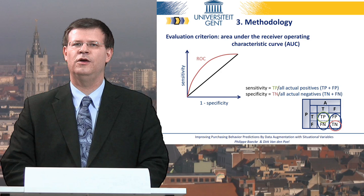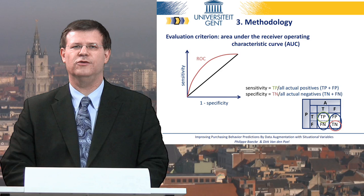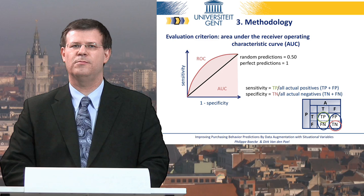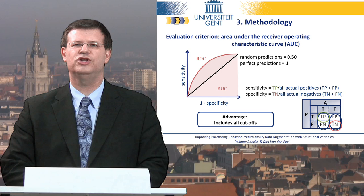So we applied an evaluation criterion independent of the chosen cutoff — specifically the area under the receiver operating characteristic curve, also called AUC. For this measure, we create a two-dimensional graphical representation of sensitivity and 1-specificity for all possible cutoff values. The AUC then measures the area under the curve, which can range from a lower limit of 0.5 if the predictions are random to an upper limit of 1 if the model's predictions are perfect. This evaluation is totally independent of any chosen cutoff. Now Philip will take over again to discuss the results of this study.